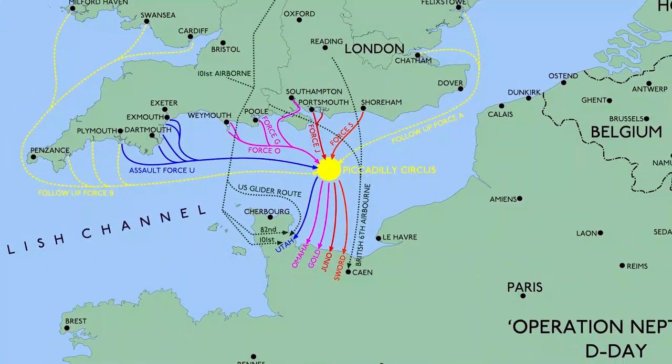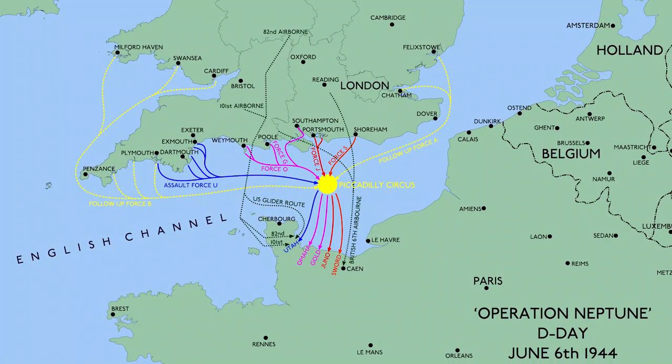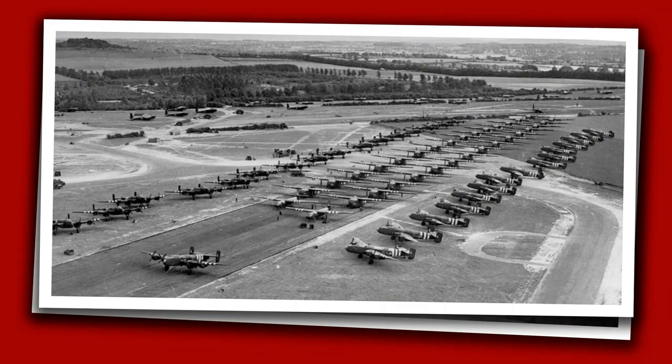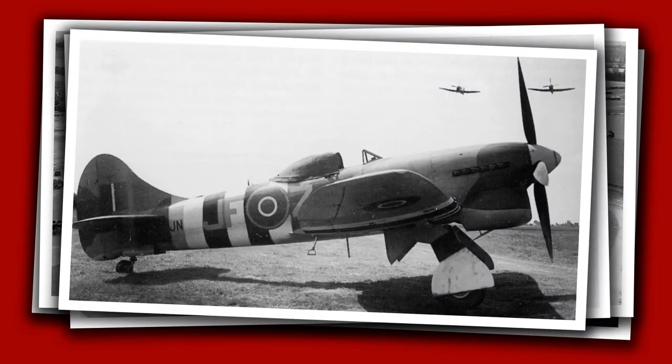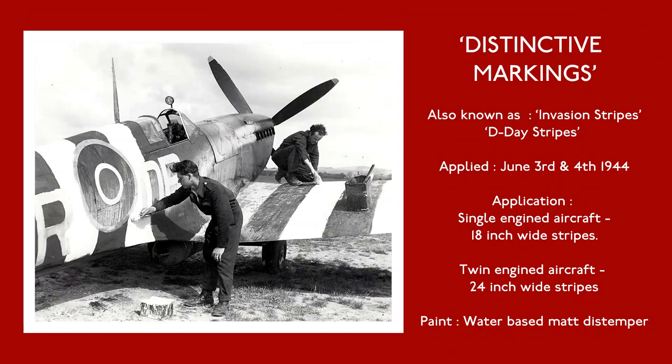1,200 aircraft of all types were involved in D-Day and together they formed the Second Tactical Air Force. This comprised transports dropping paratroops, assault gliders, heavy bombers laying false radar trails, through to fighters and ground attack aircraft. Uniquely, they were to carry the now famous black and white invasion stripes, intended to prevent friendly fire incidents from both ground forces and other aircraft.